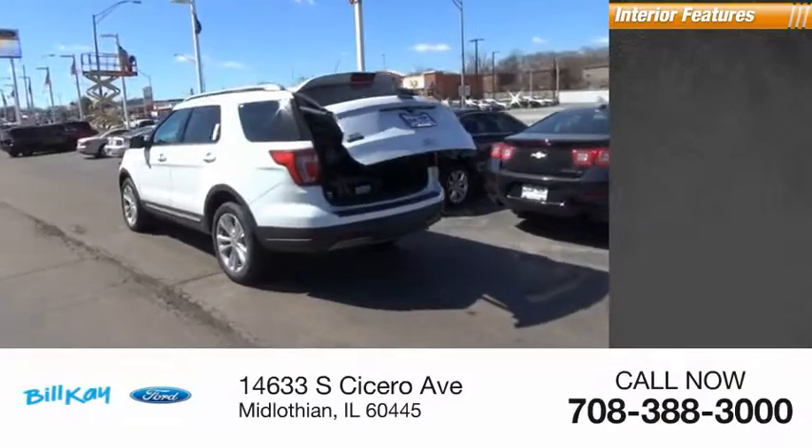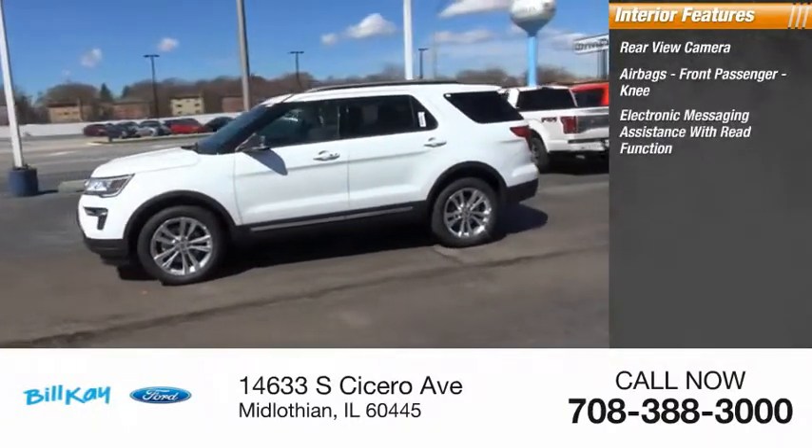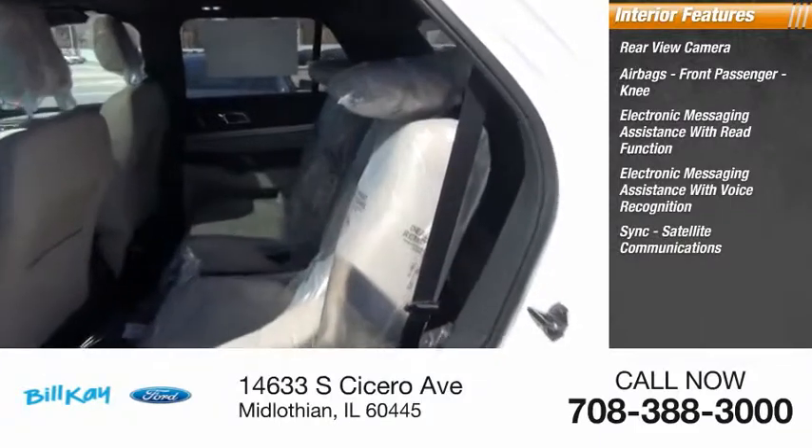Inside you'll find rear view camera, airbags, front passenger knee, electronic messaging assistance with read function, electronic messaging assistance with voice recognition, sync, satellite communications.